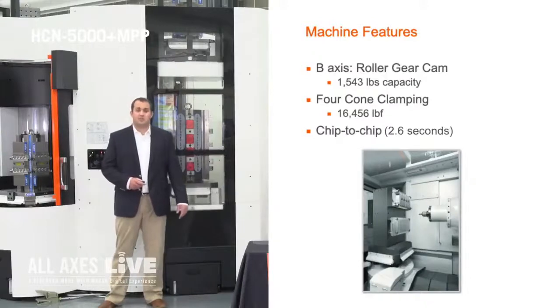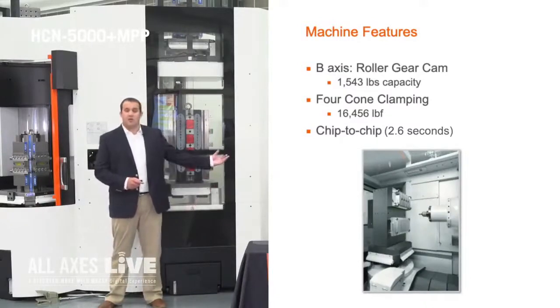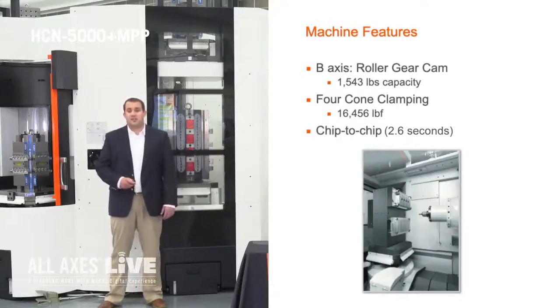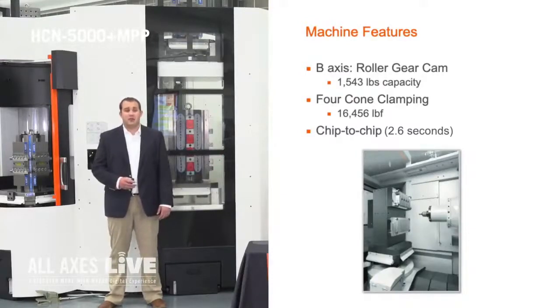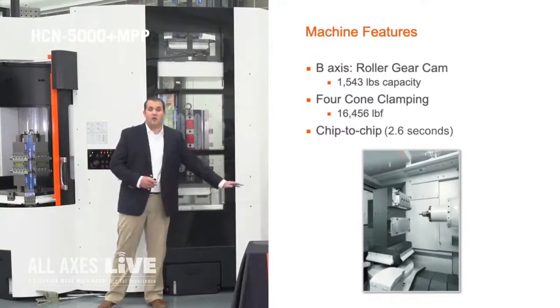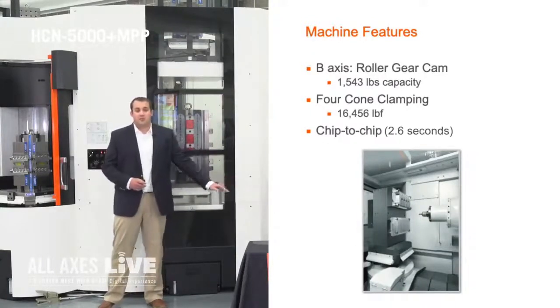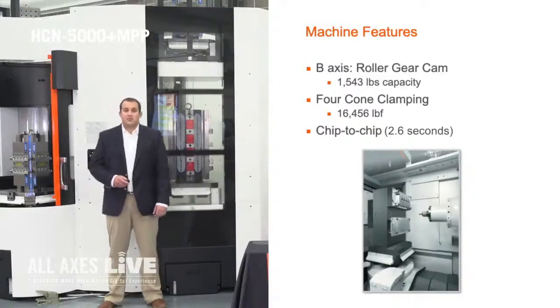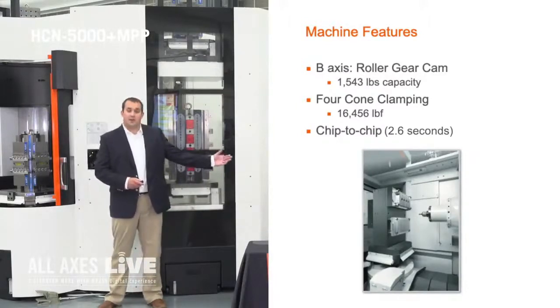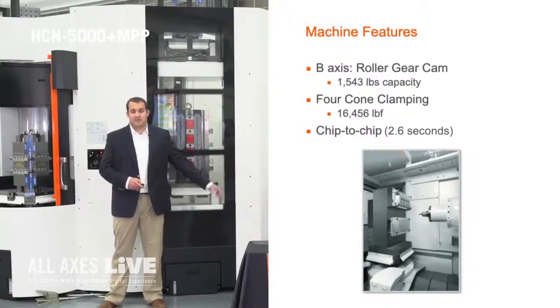Another important feature of this machine is the four cone clamping on the table. Our table clamping is over 16,000 pounds of force, which allows you to machine very high or very low in the Y axis and still have the same rigidity. Also important to note is the chip-to-chip time and the weight pocket associated with our tool chain magazines.